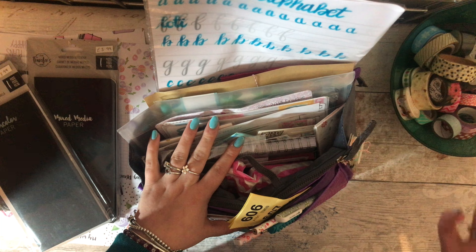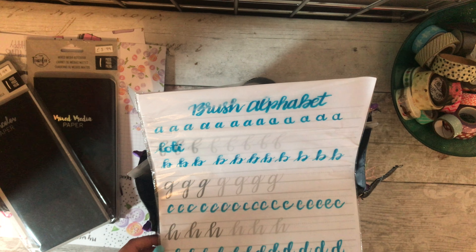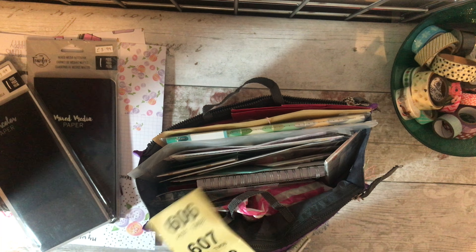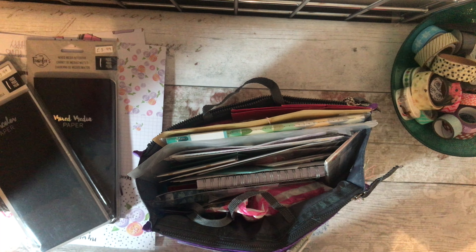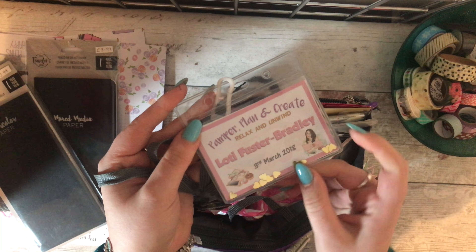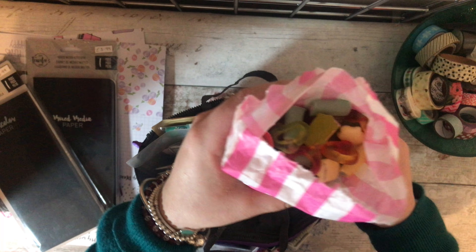We did a brush lettering workshop which was great. I've been doing brush lettering for a little while, but it was nice to brush up on a different style. There were some raffle tickets — obviously I didn't win, it's me, I never win. Then we got this cute little lanyard which I wore all day with my married name — I think that's the first planner lanyard with my married name. And sweeties, because there was a pick and mix stand that they kept refilling — it was so good.